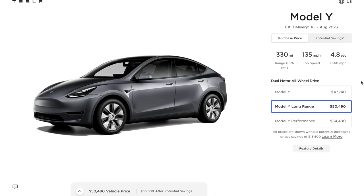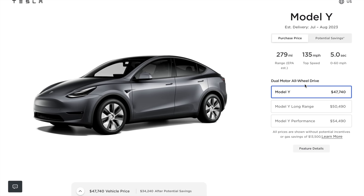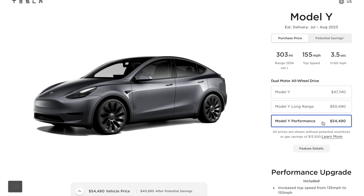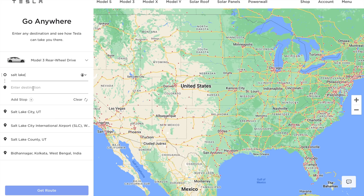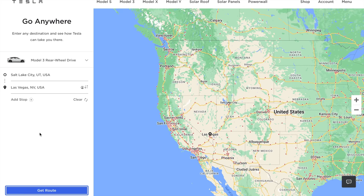Tesla offers various range options for their models, and if your budget allows, I strongly recommend opting for the long range versions. More range is better in the sense that it's like having a buffer zone for your adventures and your commute. With extra miles, it can certainly lead to having fewer stops on those very long road trips. For example, it can mean a difference between 2 vs 3 charging stops to recharge.